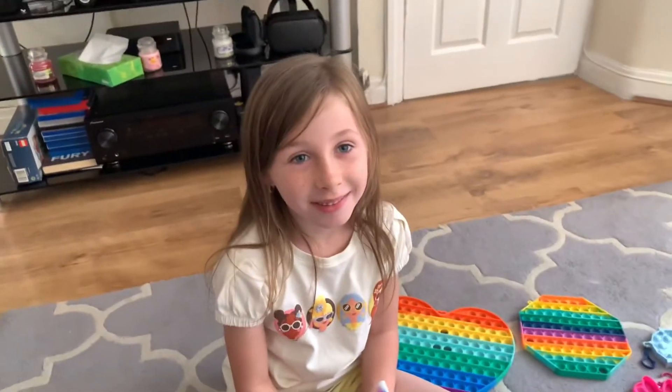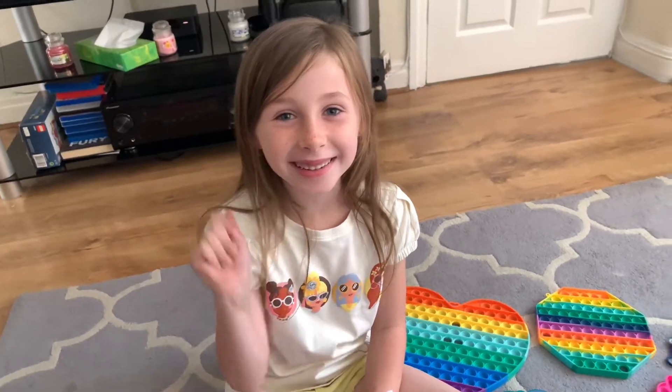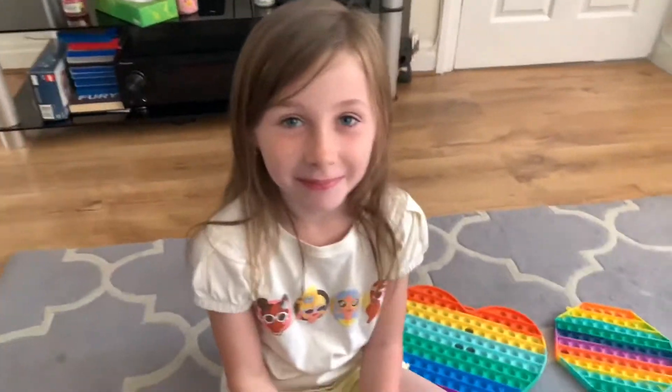Here we go, Jessica's channel, the Snooksters channel. Hello everyone. Hi. What's Jessica got today?